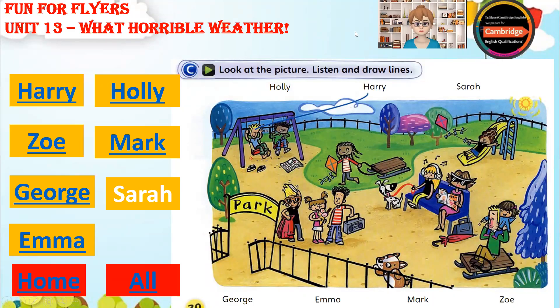13C. What horrible weather. Listen and look. There is one example.